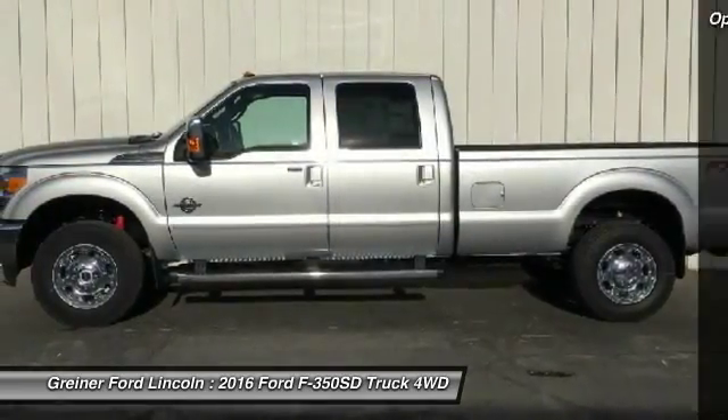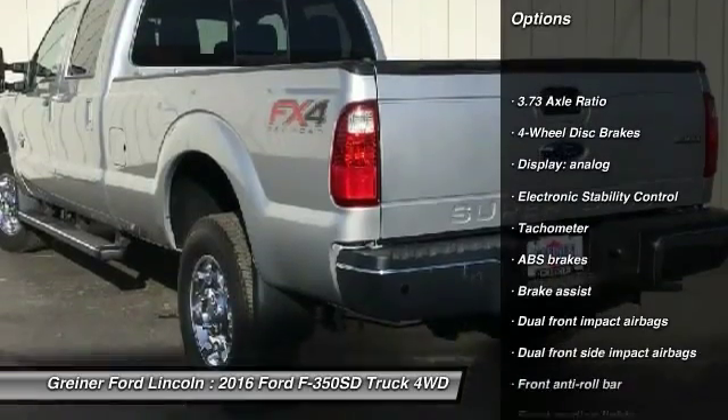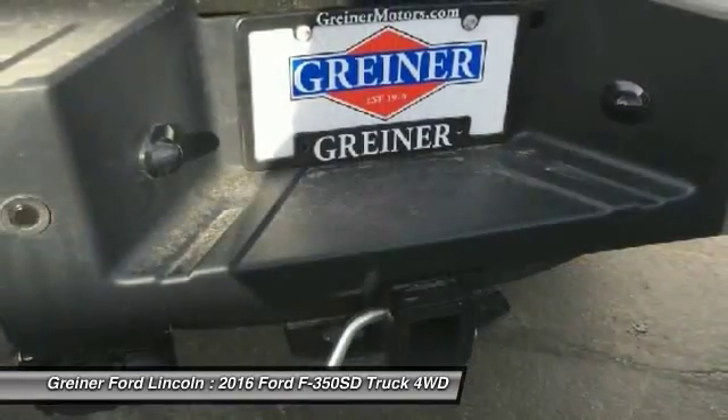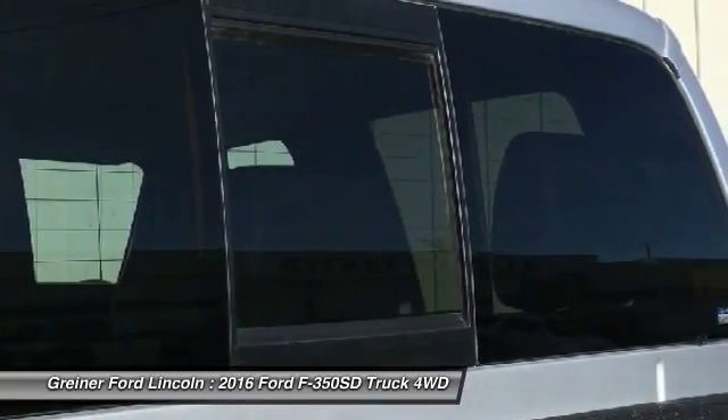Here are some of this vehicle's great options: traction control, dual airbags, front air conditioning, power steering, four-wheel disc brakes, electronic stability control, overhead console, brake assist, tachometer, front reading lamps.